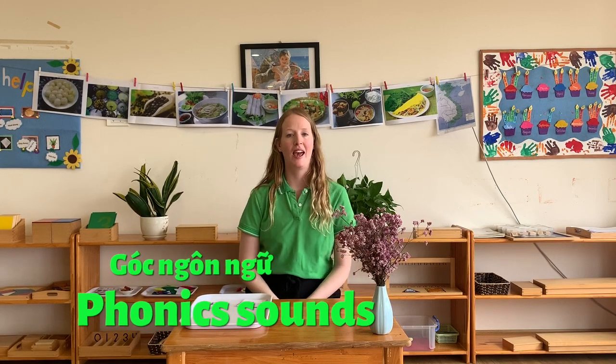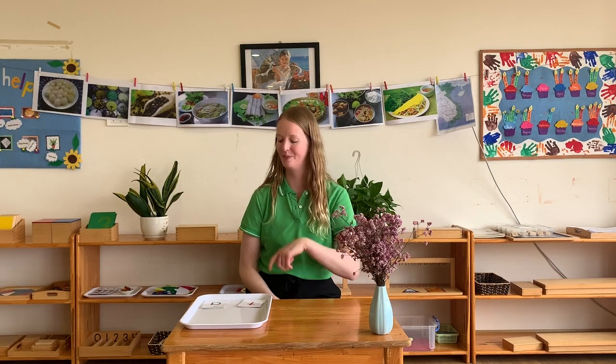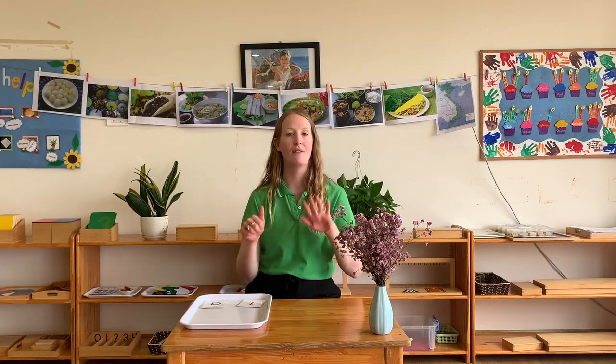Hello everybody! Today we're going to be learning about phonics. I hope you're ready at home and you're ready to speak as much as you can and listen. So we have six letters that we're going to learn and we're going to learn the sounds of them.